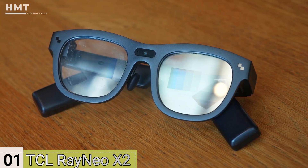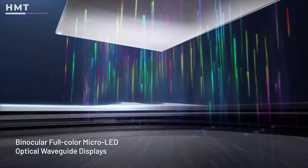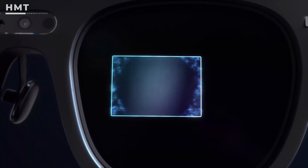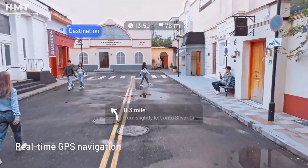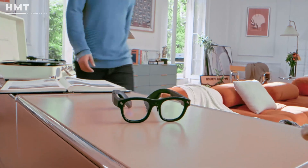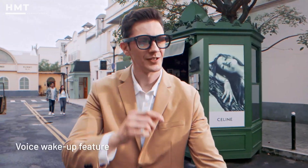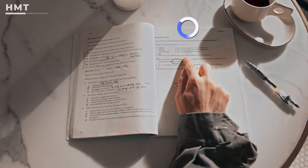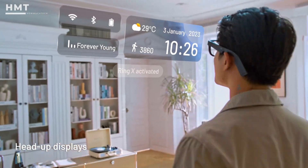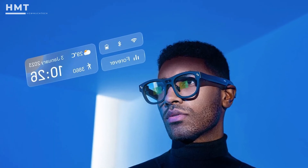Number 1: TCL Rayneo X2. Last but certainly not least is the TCL Rayneo X2. These are true AR glasses with full-color microLED displays that can project navigation, facial recognition, real-time translation, and even location-based alerts, all while maintaining a casual, wearable design. They feature dual speakers and beam-forming microphones for high-quality audio interaction. The built-in camera can take photos and record short clips, while AI-powered translation makes them especially useful for travelers. One of the coolest features? Gesture control — you can scroll through menus or control playback just by moving your head or making subtle motions, no phone required.